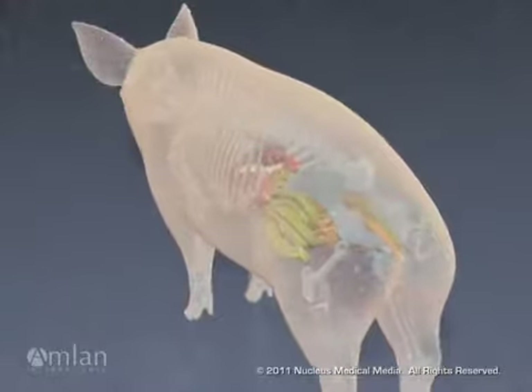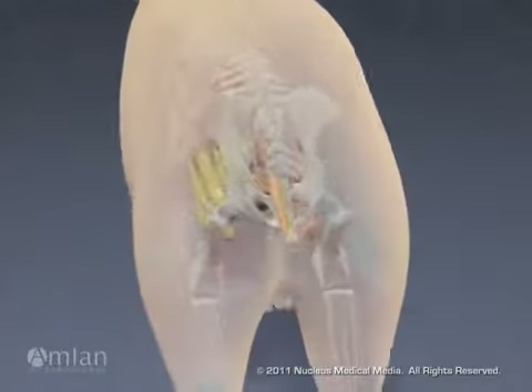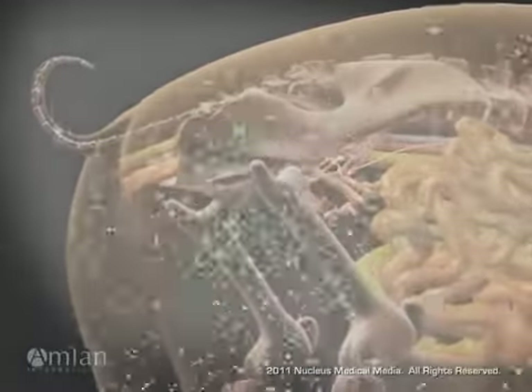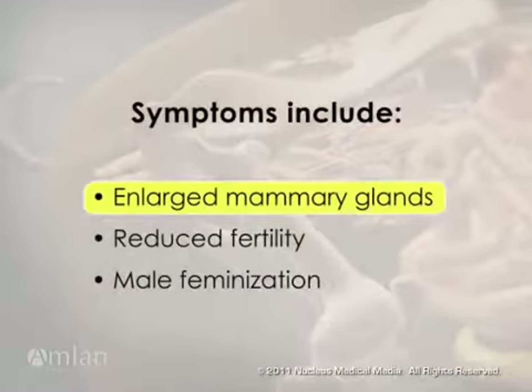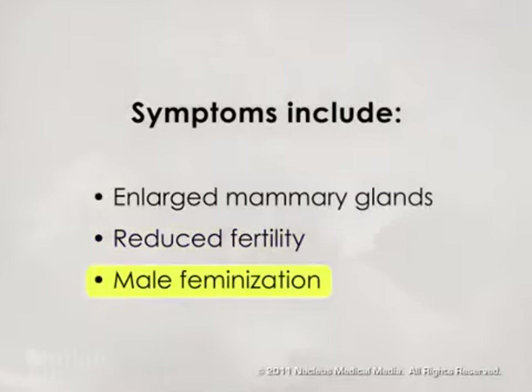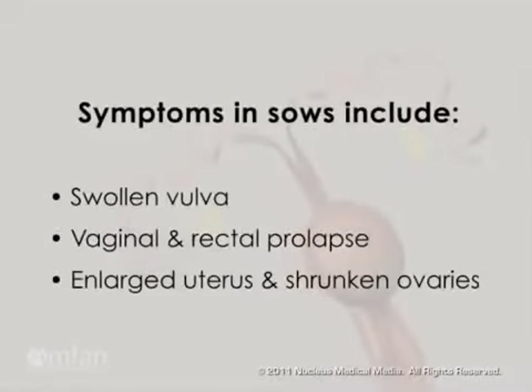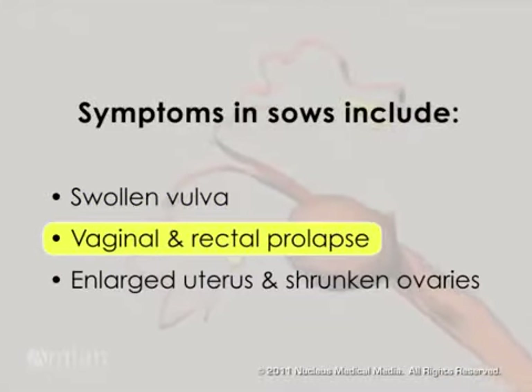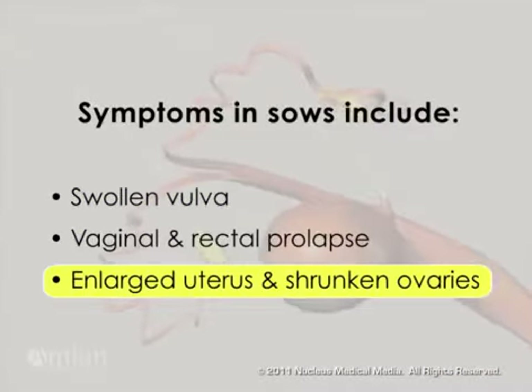Zearalenone primarily affects the reproductive organs, impairing ovulation and causing systemic inflammation. The toxin can cause enlarged mammary glands, reduced fertility, and male feminization. In sows, zearalenone can cause the vulva to swell, vaginal and rectal prolapse, enlarged uterus, and shrunken ovaries.